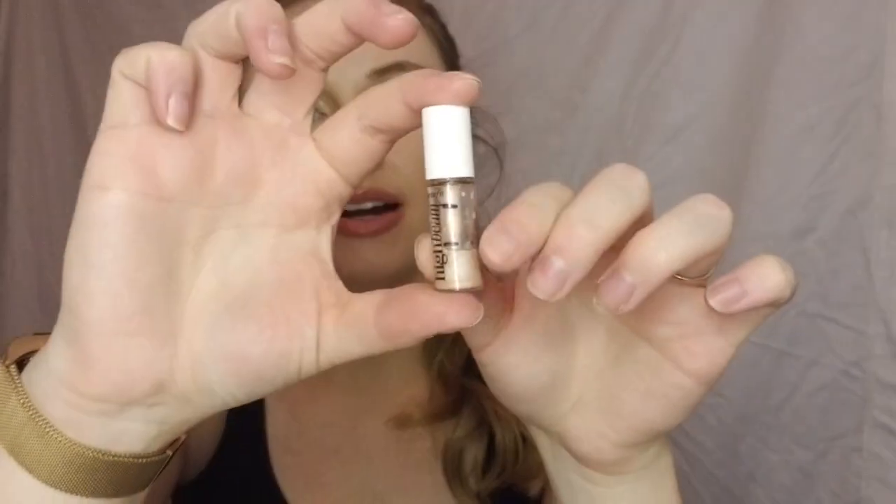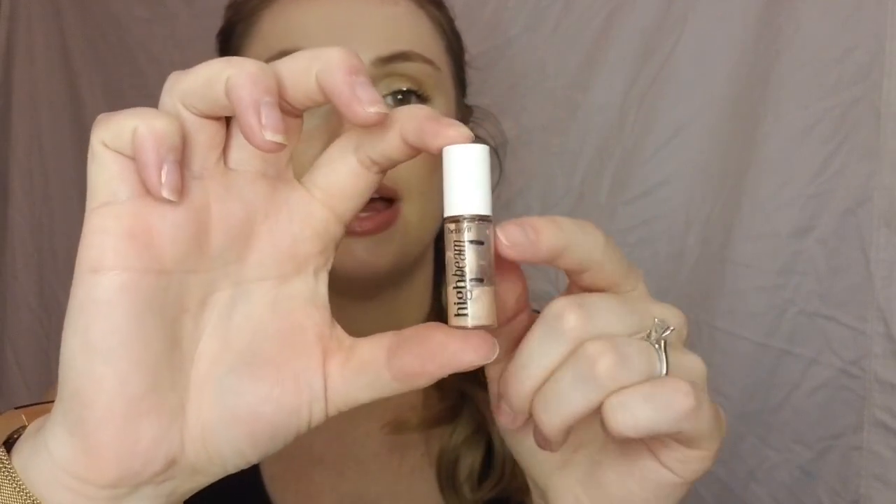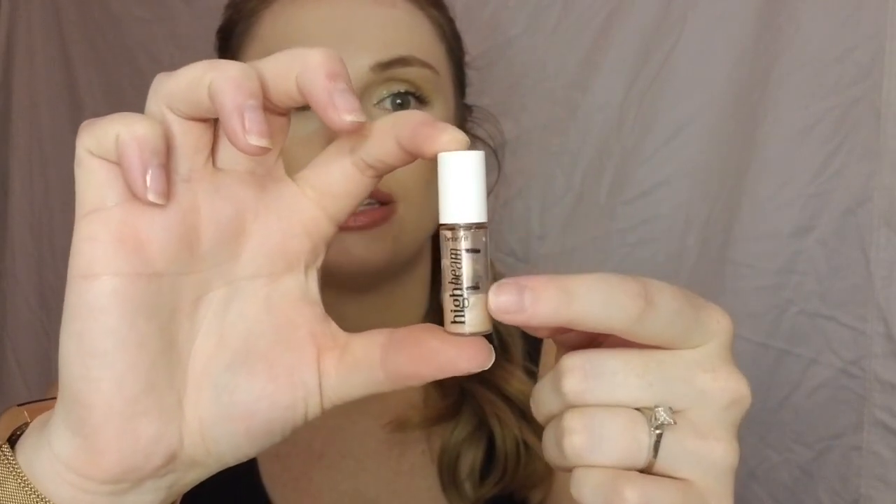Next product is from Benefit — this is the High Beam. This is where I started and this is where I am now. This one went so much faster than I was expecting. I thought it was going to take me all four months to use up. I use cream highlighters every day underneath my powder ones. I've used up a lot of this and I think I'll for sure have this done by next update, honestly.